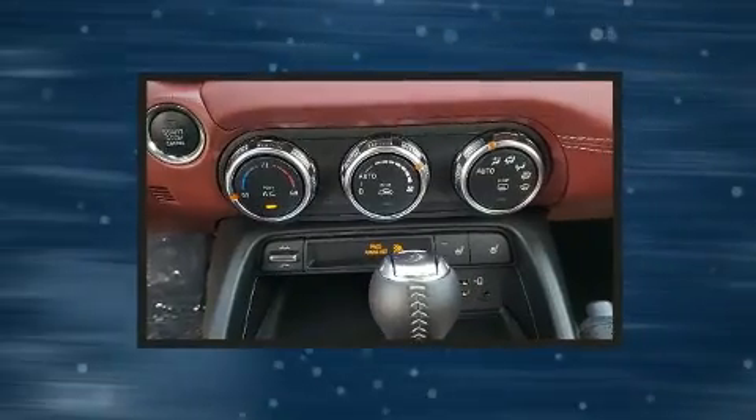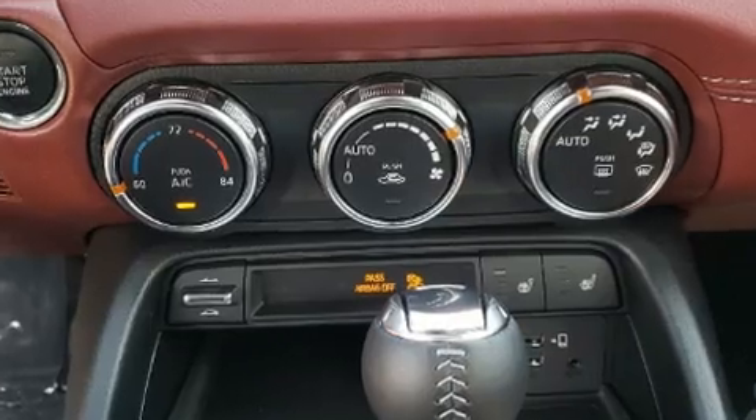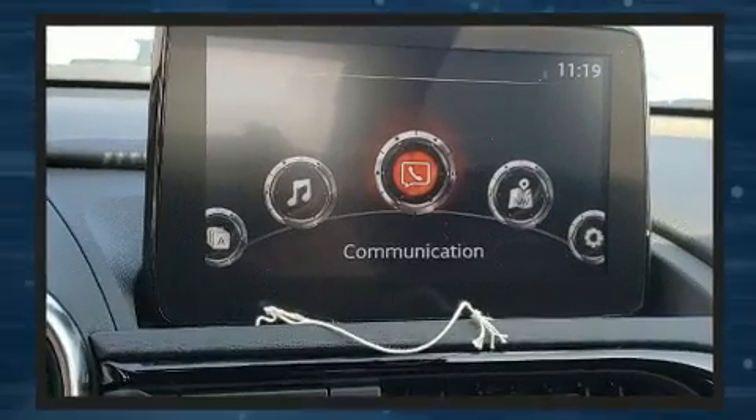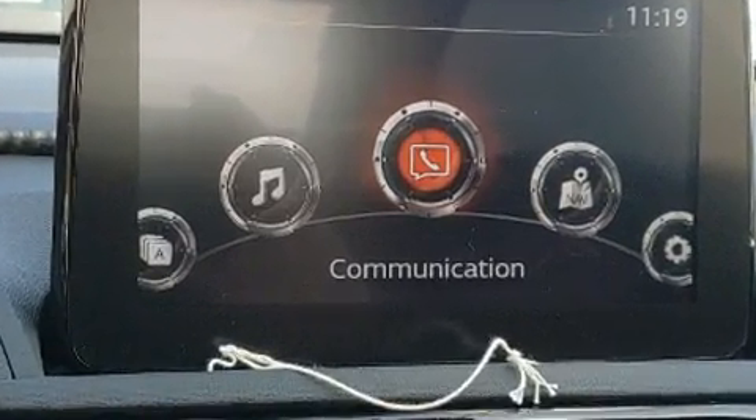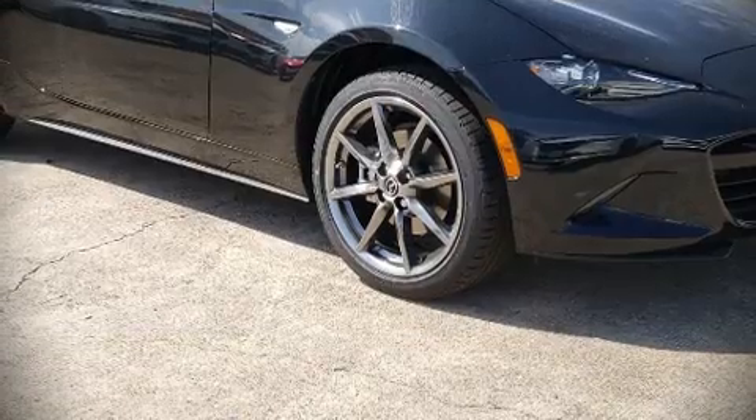Mazda ensures the safety and security of its passengers with equipment such as dual front impact airbags with occupant sensing airbag, brake assist, an emergency communication system, and four-wheel disc brakes with ABS.